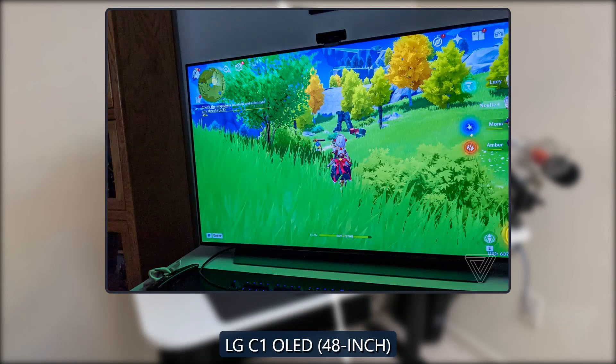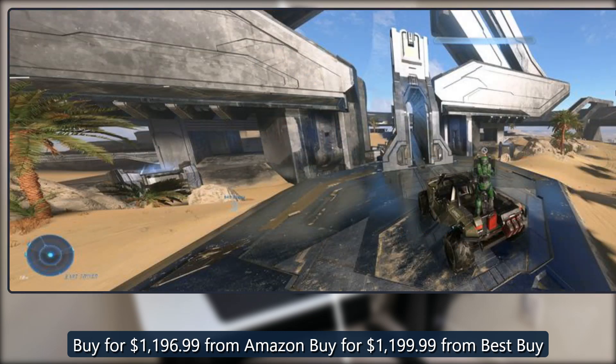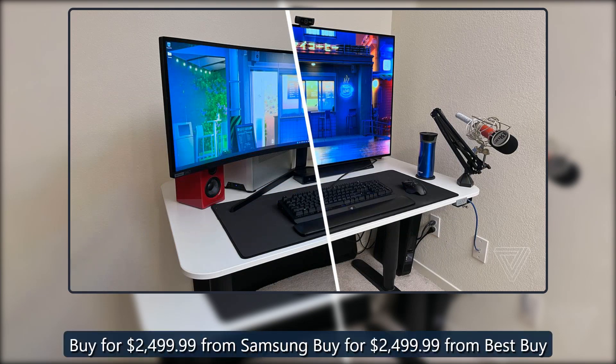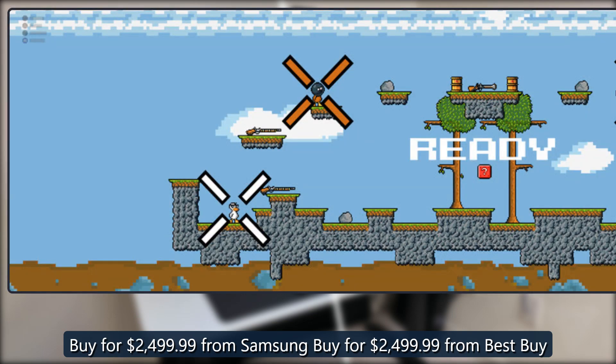The LG C1 OLED 48-inch earns a Verge score of 8. It's available for around $1,199. The Samsung Odyssey Neo G9 earns a Verge score of 5, available for $2,499.